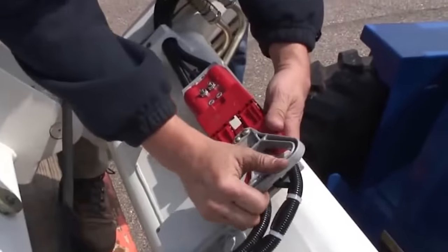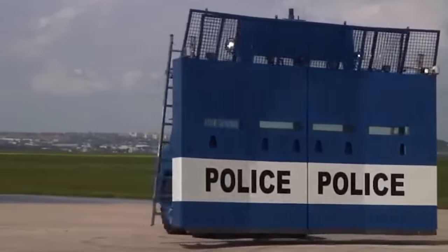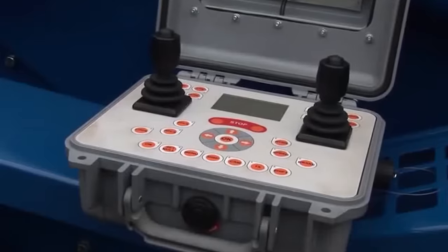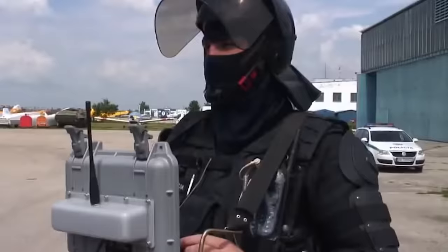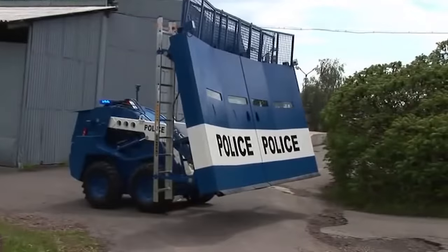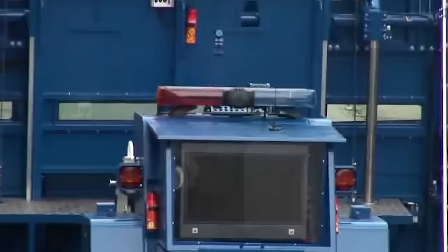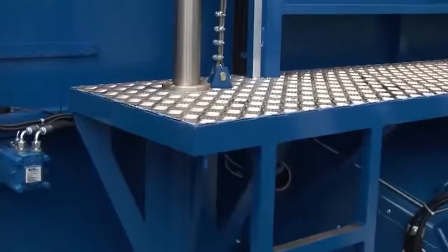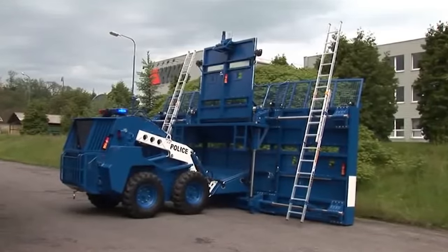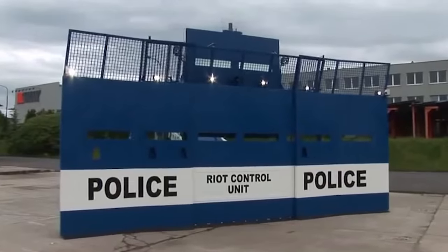The shield is adjustable and can be used in a variety of situations. The minimum width is four and a half meters, but the sliding metal sheets can increase the width to seven and a half meters. The height is almost four meters. In addition, there's an elevator in the back which can raise officers to a height of about five meters. The shield is thick and strong, and will protect officers from Molotov cocktails and 7.26 millimeter bullets.